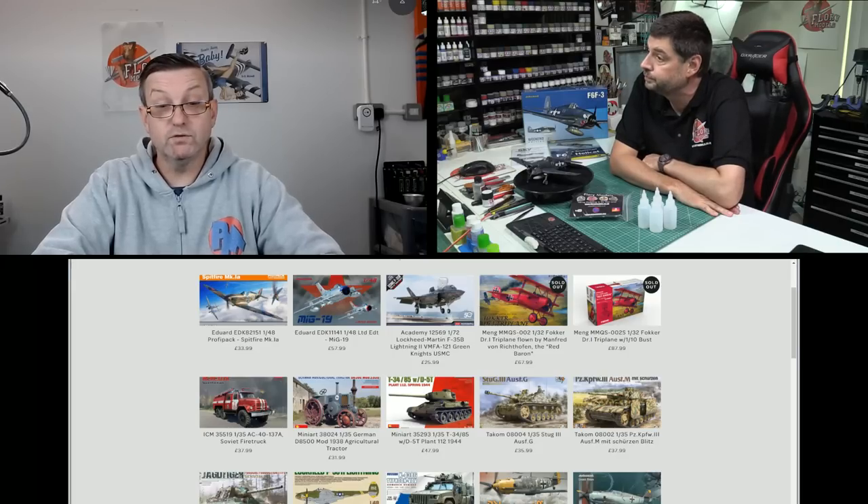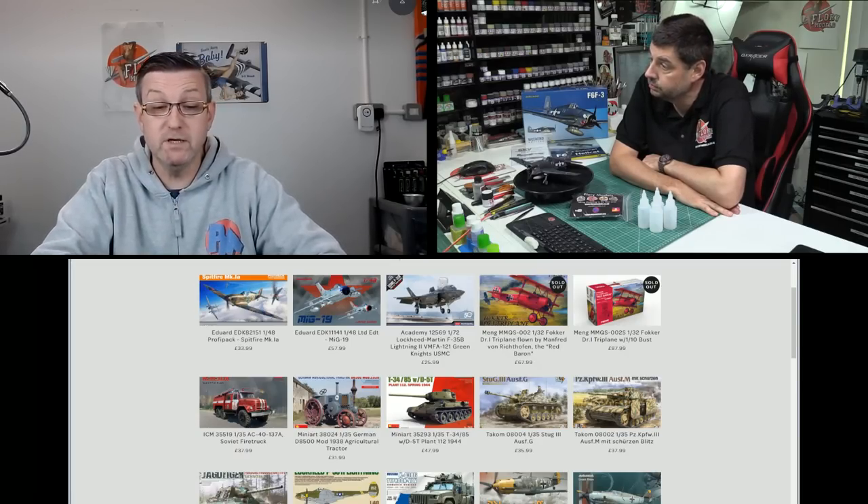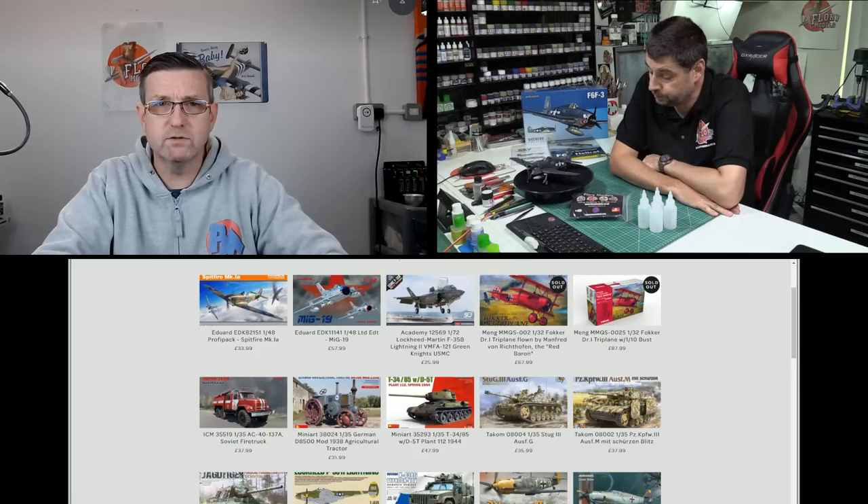The pre-order for the Zvezda Hercules is now closed, and I've been told it should arrive at the end of this month or perhaps before. We'll get one straight to Matt for a review as soon as they come in.